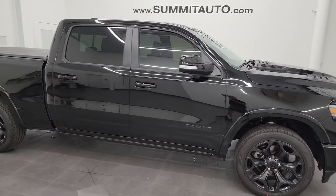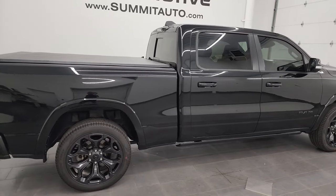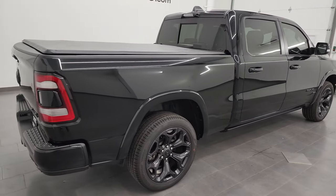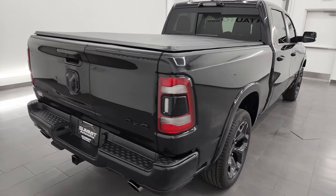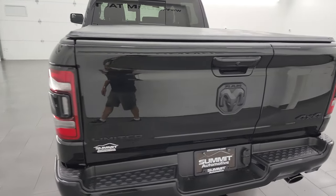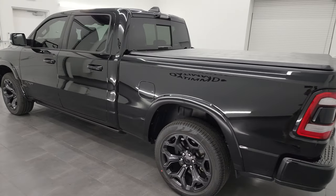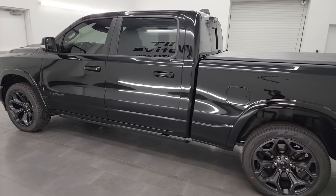Hey, this is Brett and this 2022 Ram 1500 Crew Cab 6-foot-4-inch Long Box Limited Level 1 Night Edition is stock number 22T61A. I am here at Summit Automotive in Fond du Lac, Wisconsin, your new and used Ram and light duty truck headquarters.